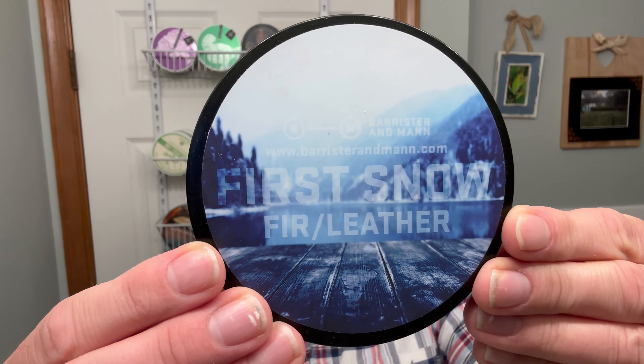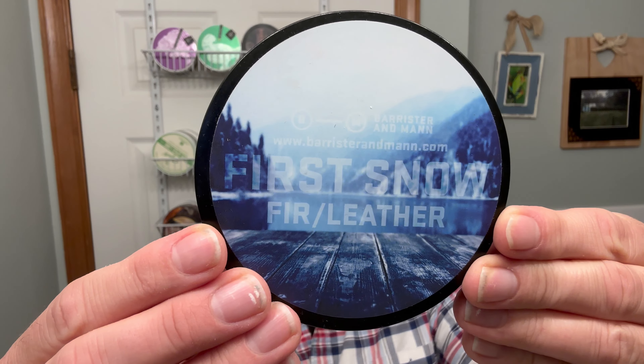What's going on ladies and gentlemen, welcome back for another shave. Here are the things I'm going to be using for tonight's shave. Going with Barrister & Mann's First Snow — we just had our first couple snows for the season.